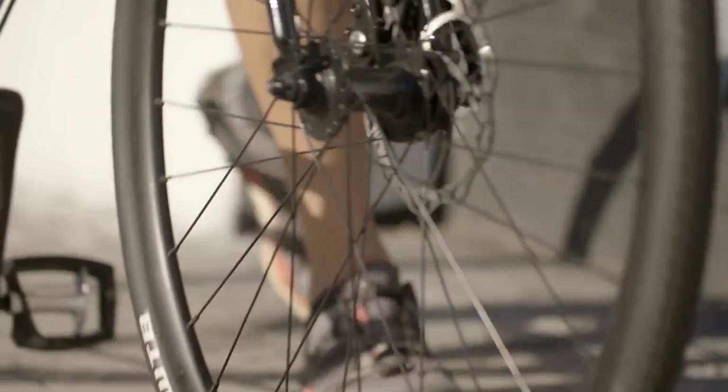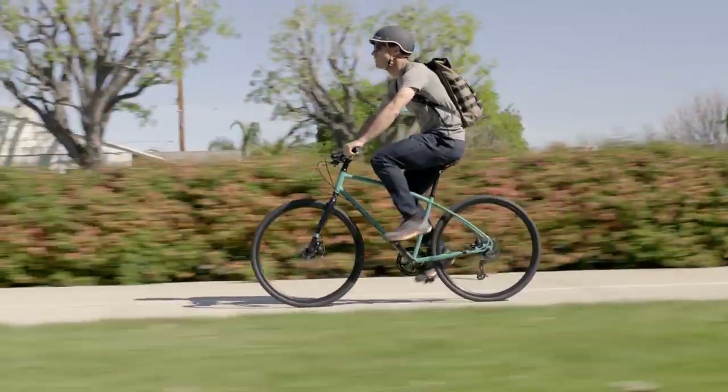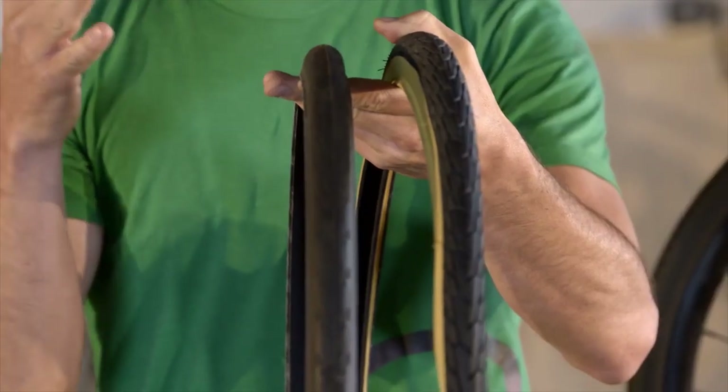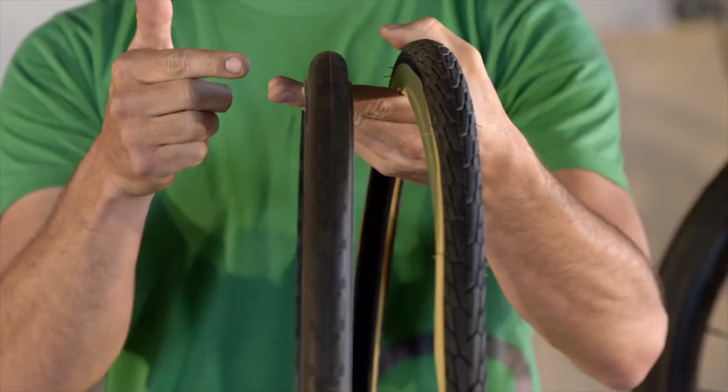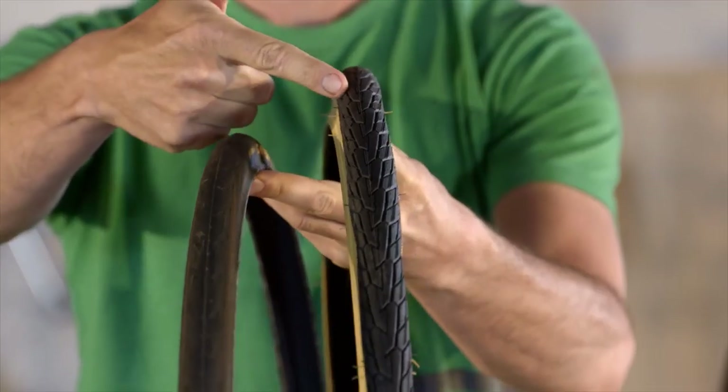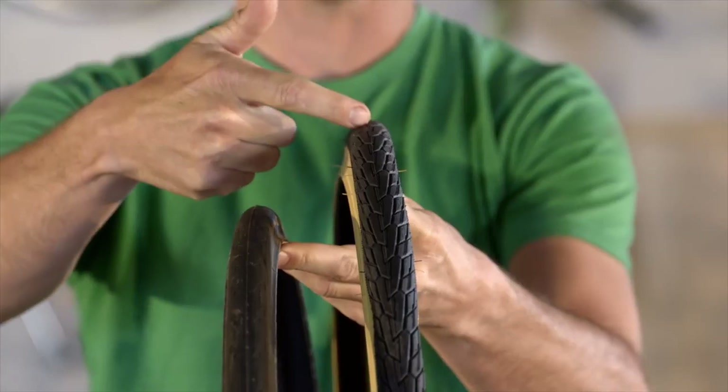Whatever the weather, you're going to want to keep the rubber side down. In other words, you need a good set of tires. If your commute is on a mostly dry, silky smooth bike path, you can get away with a set of skinny, low rolling resistance smooth tires that will make your commute as easy as possible. Some of us aren't that lucky though, and if you're going to come across rain, train tracks, or rough roads, fat tires like this with some tread are going to make your commute a lot more comfortable and safer.